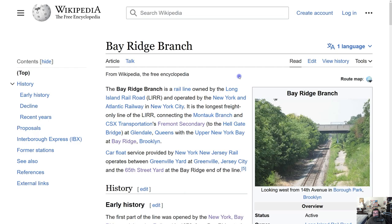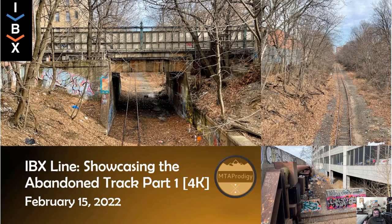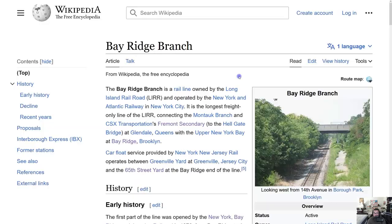A couple of viewers pointed out that the track is not really abandoned because it's used by the New York and Atlantic Railway, and I appreciate that feedback — it shows viewers pay attention not just to the videos but to how I title them. I just wanted it to sound more interesting to catch viewers' attention, and I noticed the first 'abandoned track' video got a lot of views.